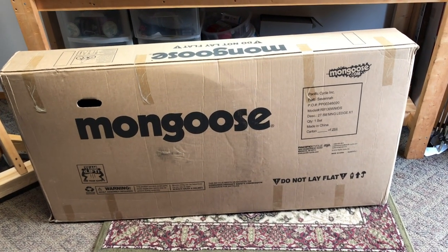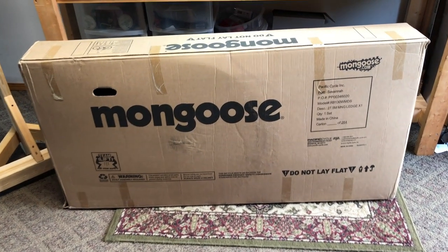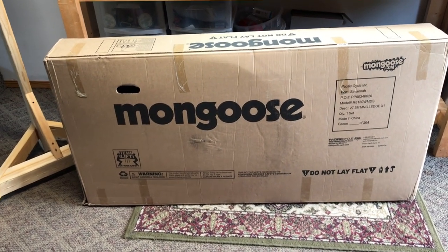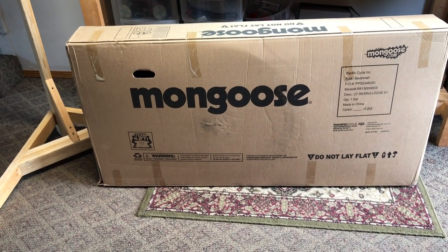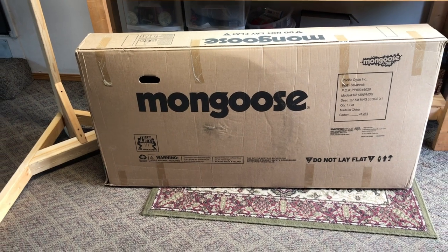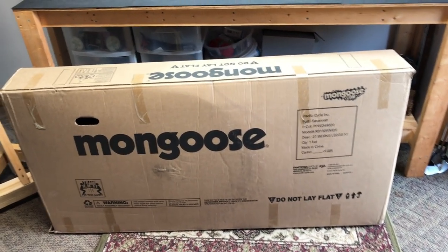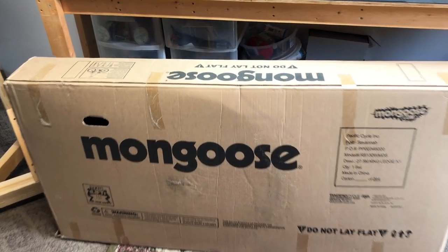Really excited to get this thing together and see how it looks. Been waiting a long time for the upgraded full-suspension big-box bike — ever since I got my XR Pro several years ago. It's a great bike but it just lacks a lot of updated geometry and some of the newer things you see on bike-shop quality bikes. Now we finally have something that will compete with that, so let's get right into it and get this thing built.